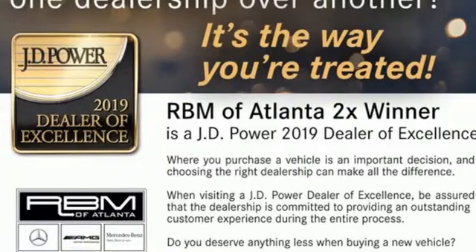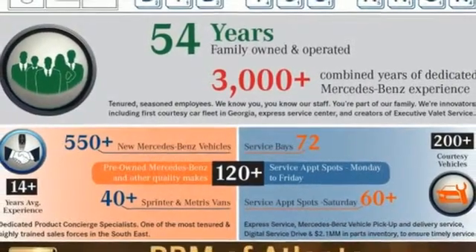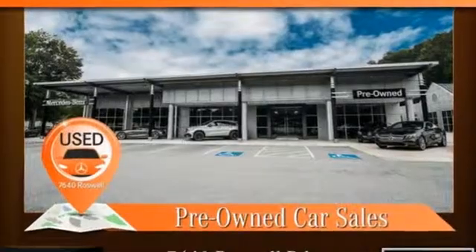Auto dimming rear view mirror, external memory control, smartphone wireless charging, power telescoping steering column, auto tilt-away steering column, and intercooled turbo inline four-cylinder engine.